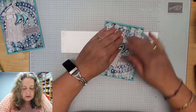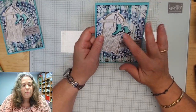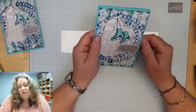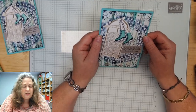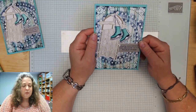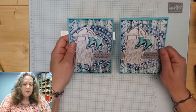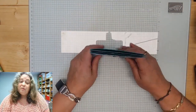En dan komen hier de schaatsjes nog. Die vind ik zo... Echt, ik heb deze stempel gekocht voor de schaatsjes. Ik vond die schaatsjes zo geweldig, zo schattig. Ik hoop dat jullie het weer een leuke kaart vonden. Ik vond hem zelf erg leuk in ieder geval.